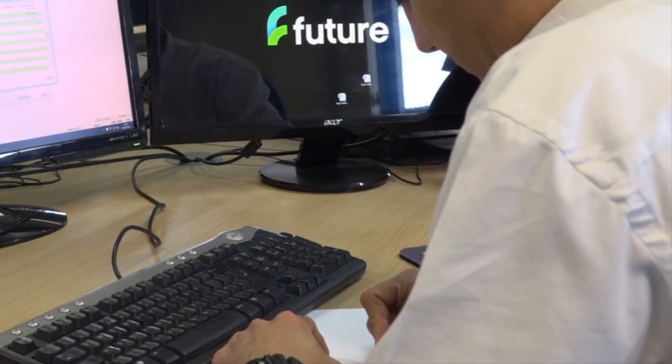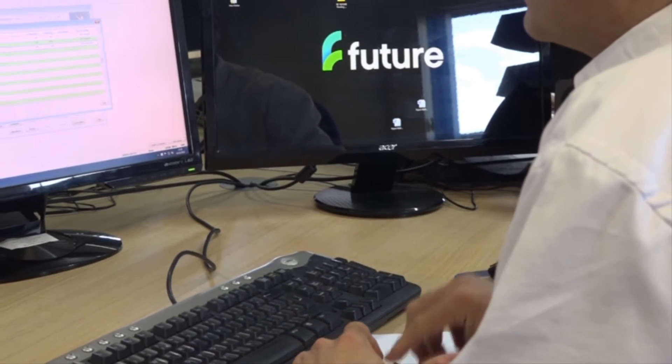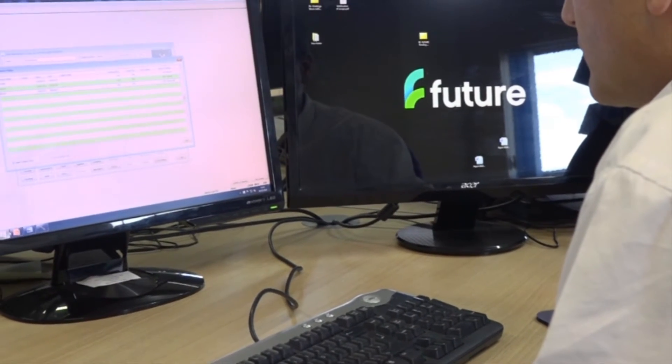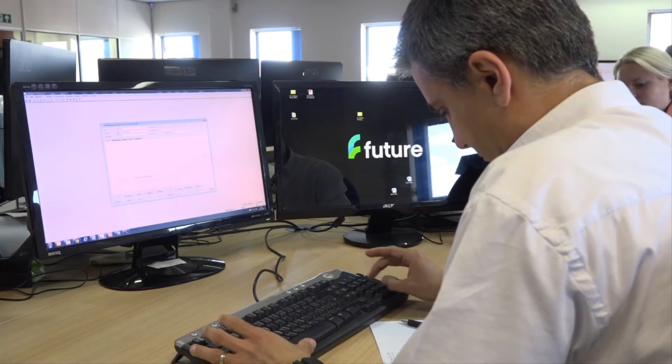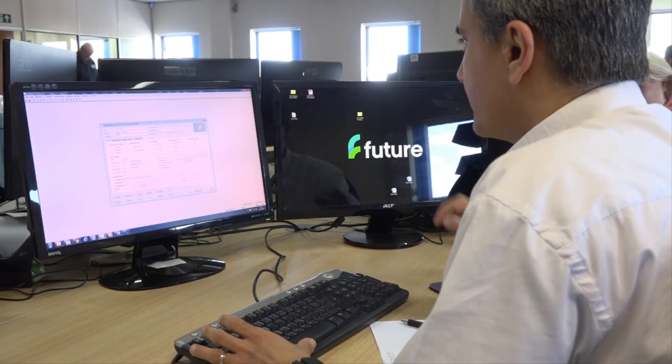Now obviously when I come to Javelin, the software, tell me how long you've been using Javelin. We've been using Javelin for 15, 16 years now. So it really is part of the family at Future. And we use it for everything from the initial estimate to the invoice going out to the client at the end.